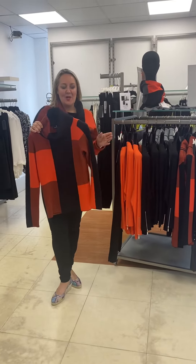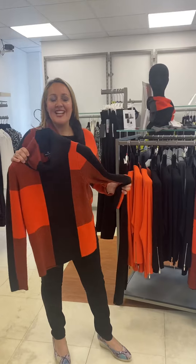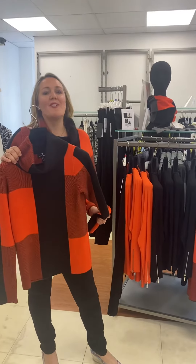Hello ladies! We now have our second collection of the Marble which has just arrived in. I love this colour — they call it Paprika. It's fabulous.